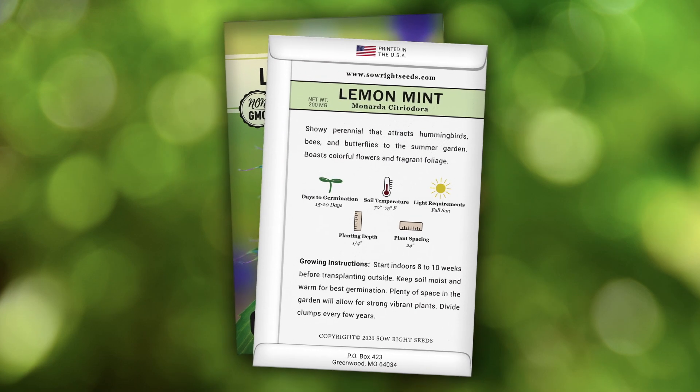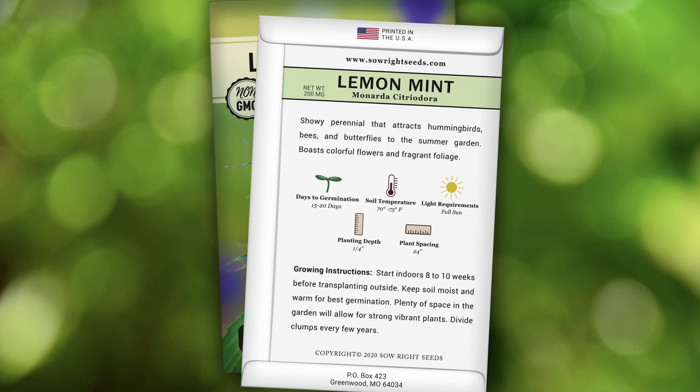On the back of the packet there are complete instructions to help you be successful. Allow plenty of space when planting, as this variety will expand. For a beautiful and useful herb, you need to give our lemon mint a try.